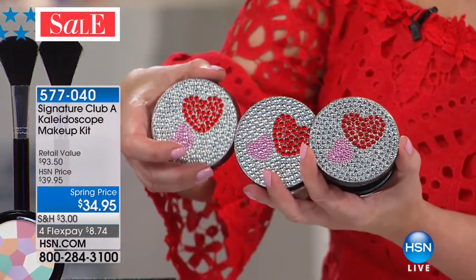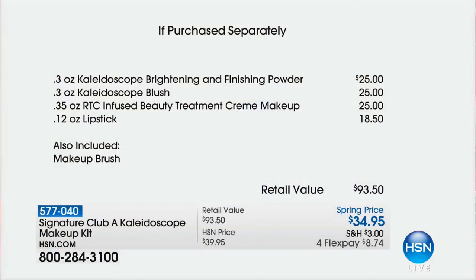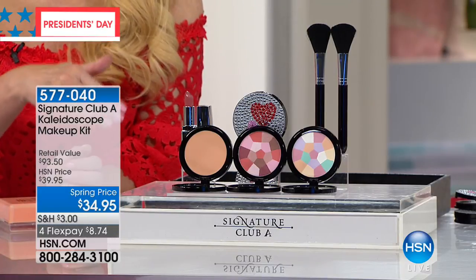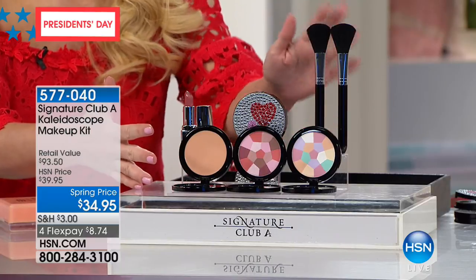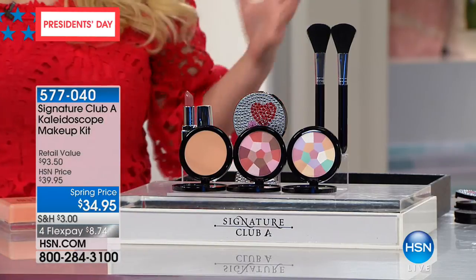We're going to show you the if-purchased-separately value. This is the ultimate Mother's Day gift — put this in an Easter basket. People are grabbing two and three. The brightening and finishing powder is $25, so that means you've got another $10 and you're more than the price of the whole kit. The blush is a couple dollars, the treatment cream makeup instead of $25 is like $2, the lipstick at $18.50 is about $2. You'd pay a lot for the makeup brushes — we didn't even include those in the $93 value. $8 and change to get all of this home: professional brushes, lipstick, blush, finishing powder, brightening powder, makeup, and custom compacts.